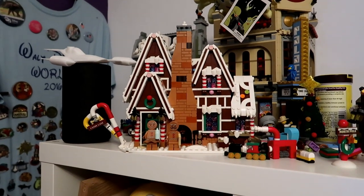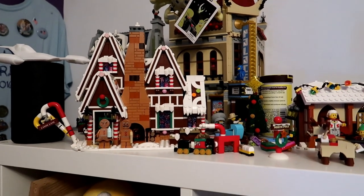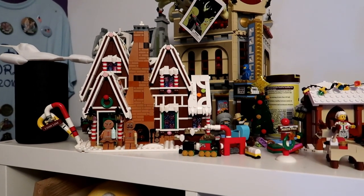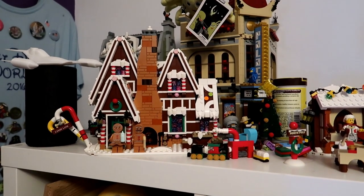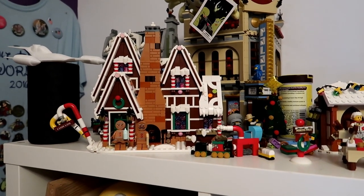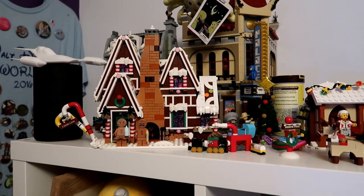We're going to close this one off now because Gemma's gone to bed - she's very tired but she's cooked the turkey. And this is the gingerbread house - it's a really pretty set. It wasn't that much fun to build if I'm honest. There was a lot of repetition and a lot of fiddly bits, but we got there in the end. I probably should have split this one over a couple of nights - it wouldn't have been so bad. Really nice build at the end though.